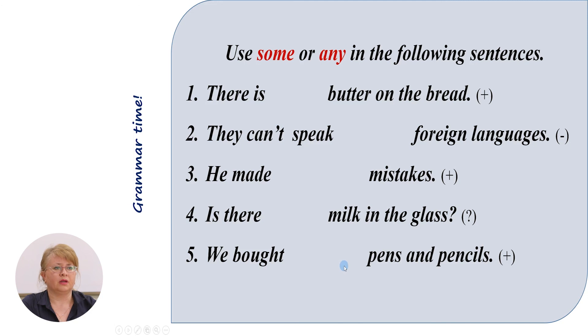Let's practice a little bit. Use 'some' or 'any' in the following sentences, paying attention to the signs at the end of the sentence showing whether it is negative, affirmative, or interrogative. There is some butter on the bread. They can't speak any foreign languages. He made some mistakes. Is there any milk in the glass? We bought some pens and pencils.